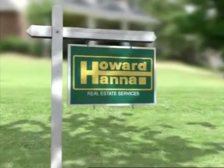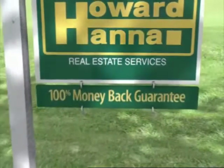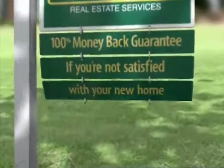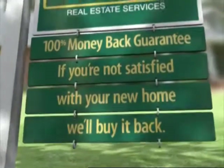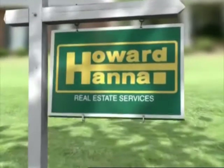You know our sign, but maybe you don't know our services — like our 100% money-back guarantee. That's right. If you're not 100% satisfied with your new home, we'll buy it back for 100% of the purchase price. No reason too small. Howard Hanna. We've thought of everything.